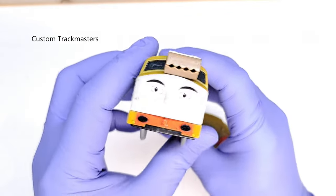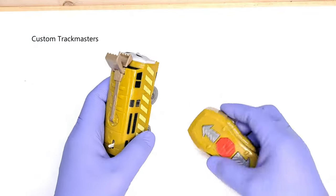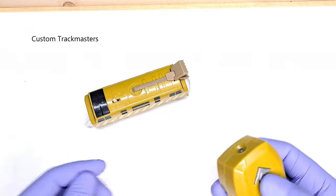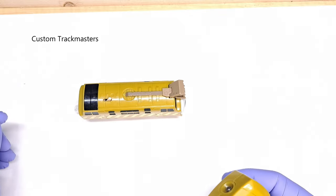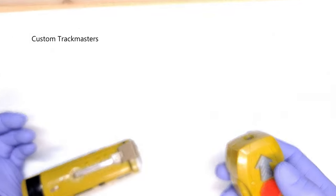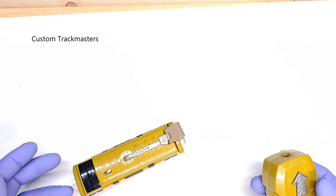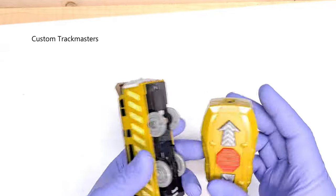One of the greatest finds is this Diesel 10 — it's a remote control, and here is the remote. Unfortunately it does not come with the battery cover. Something is going on with it; the remote works but as you can see it is skipping a gear or something. I expect a fix and repair video later — still a good find.